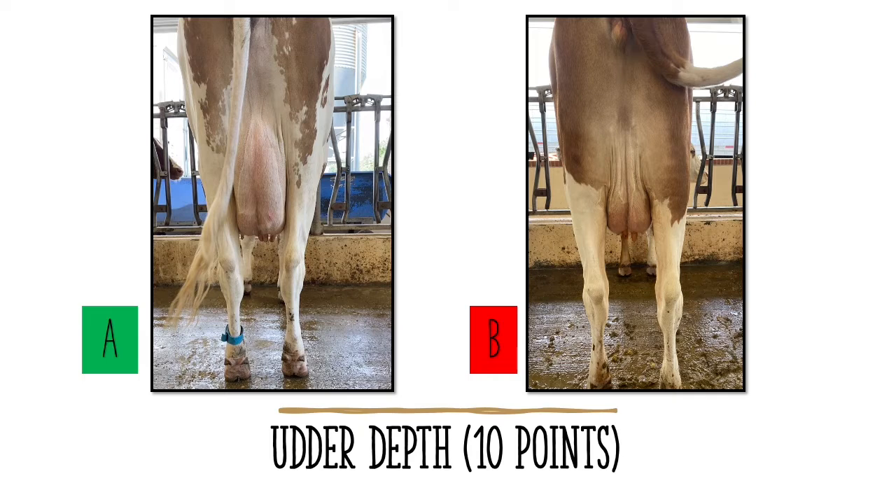In the images presented here, the udder on cow B is a shallow udder with not much capacity to produce large quantities of milk. Cow A's udder has a depth that ends at or slightly above the hocks. As a judger, you want to have the udder floor, which is the bottom of the udder, similar to cow A.